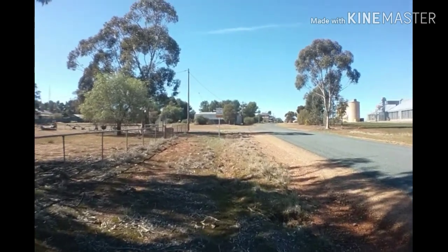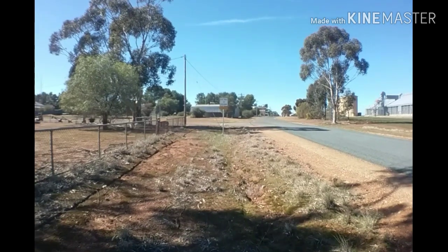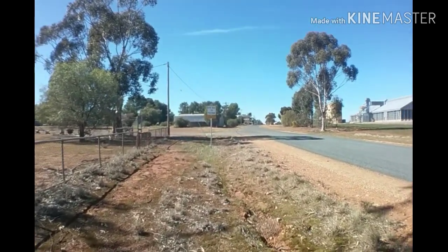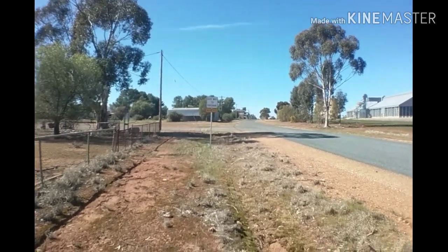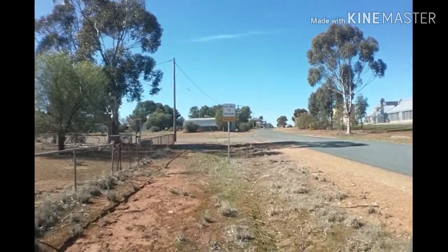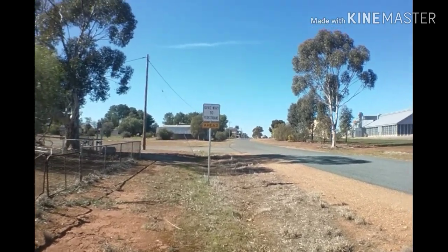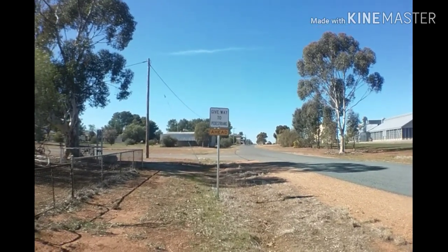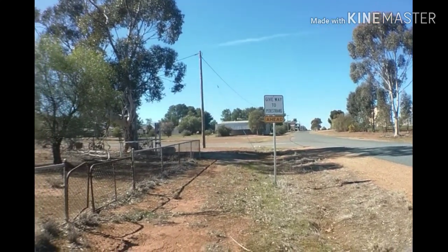I thought I might show you a shot of this sign, which is quite funny really. The chances of hitting a pedestrian here is about 1 in 20 billion. However, I guess at one stage there would have been plenty of pedestrians to hit.